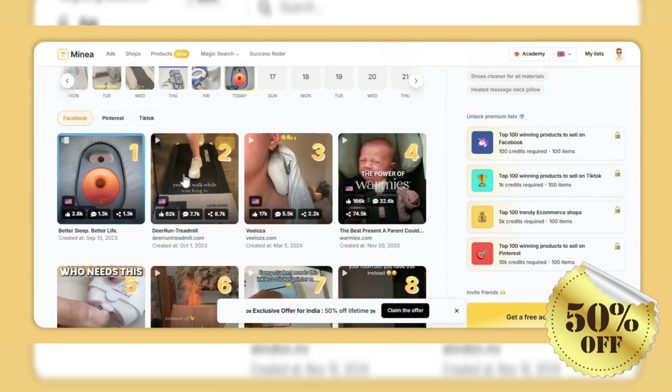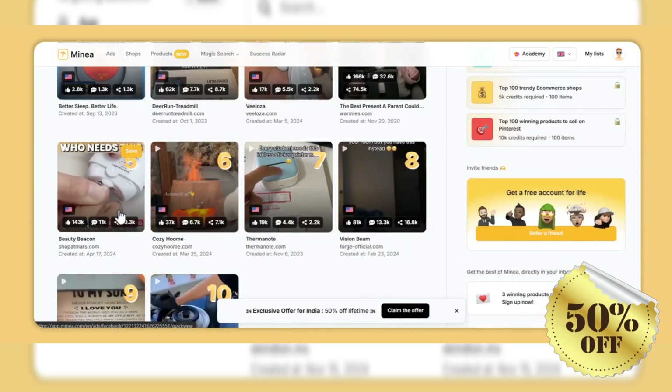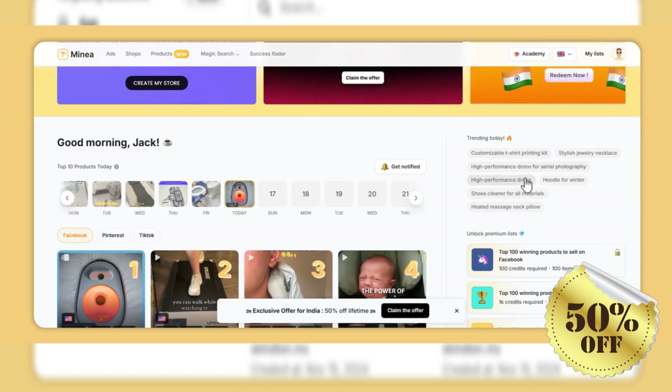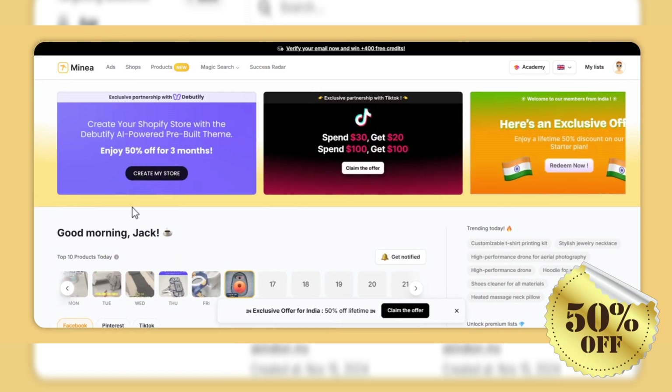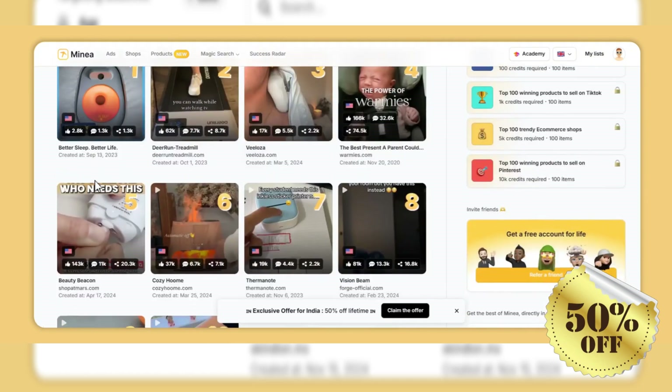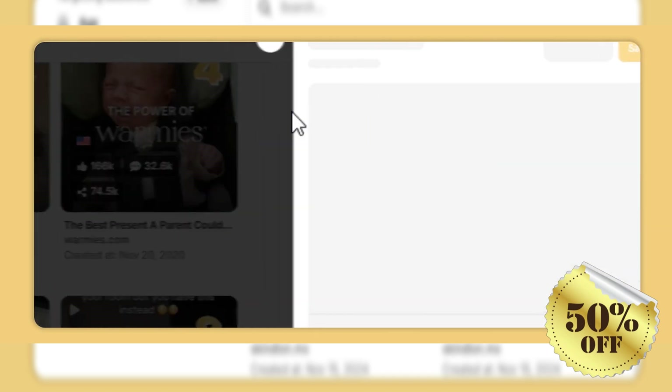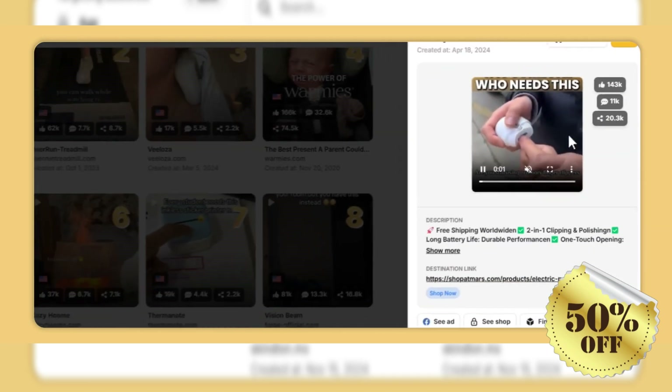Key Features. Comprehensive Ads Library: one of the standout features of Minia is its extensive ads library. With access to over 200 million ads, users can explore a vast array of examples tailored to their niche. This resource enables entrepreneurs to see what's trending and what resonates with audiences, helping them craft compelling ads that capture attention and drive sales.